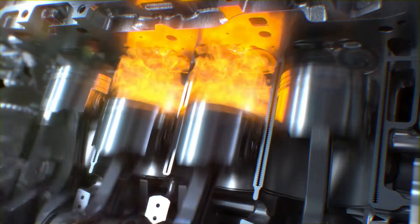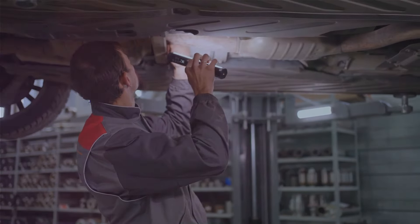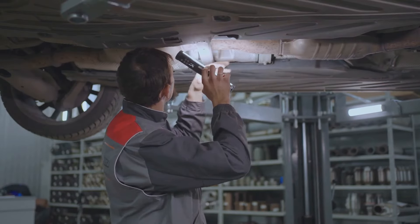And voila, your warning light may come on. Replacing the sensor is usually a straightforward task, and there are plenty of online resources to guide you if you're a DIY enthusiast.